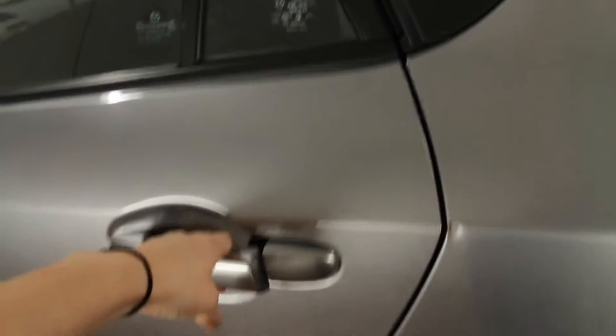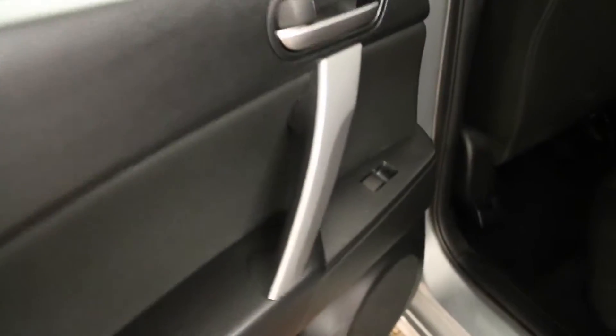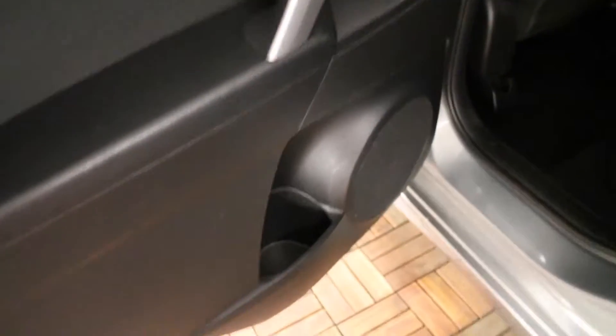This vehicle features rear door child safety locks, power windows and a cup holder located on the back doors. Front seat back storage on the passenger side. Overhead lighting, hooks and handles.